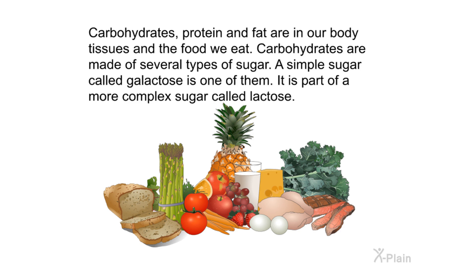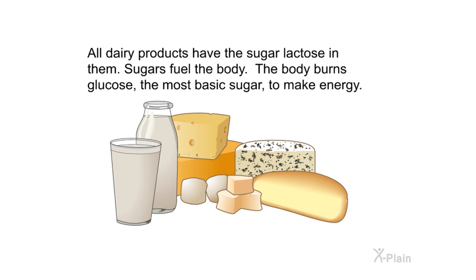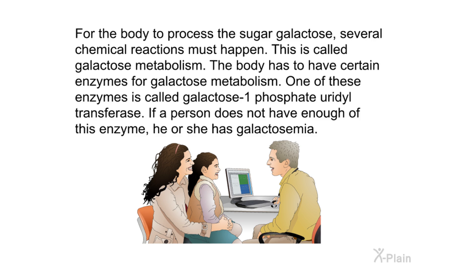Carbohydrates, protein, and fat are in our body tissues and the food we eat. Carbohydrates are made of several types of sugar. A simple sugar called galactose is one of them — it is part of a more complex sugar called lactose. All dairy products have the sugar lactose in them. Sugars fuel the body; the body burns glucose, the most basic sugar, to make energy. For the body to process the sugar galactose, several chemical reactions must happen — this is called galactose metabolism. The body must have certain enzymes for galactose metabolism.